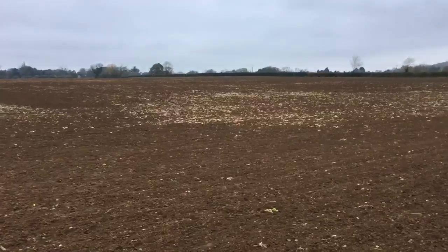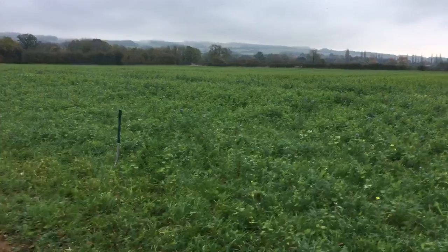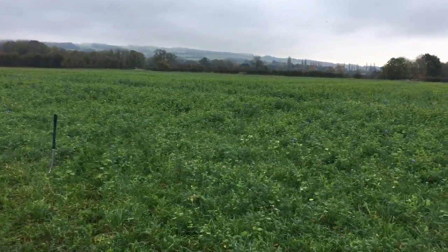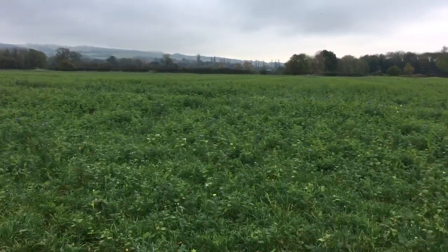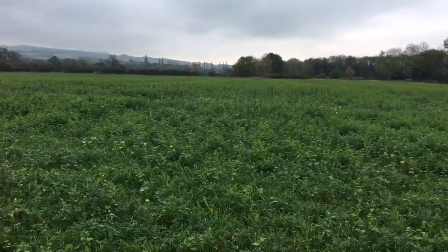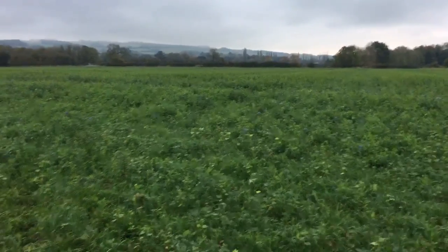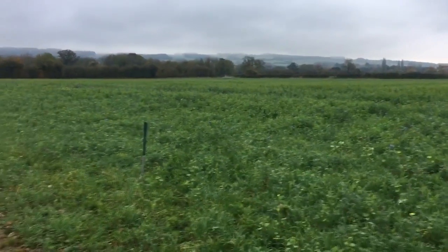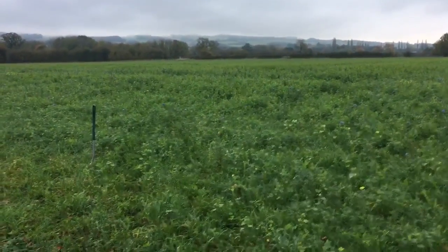This is about glyphosate. It's a very safe molecule according to the World Health Organization, the European Food Safety Authority, and many other global, well-respected bodies. But I want to take you into the field to show you from a farmer's point of view how this no-till method of farming is going to help the environment.